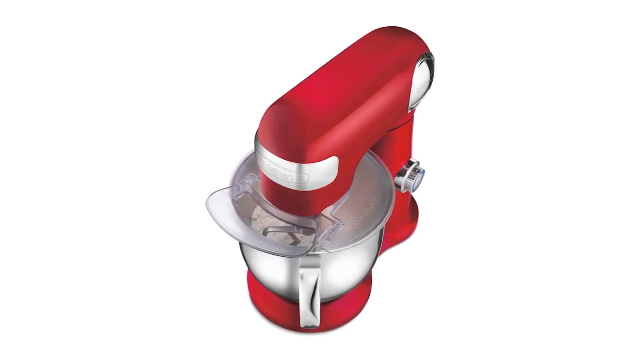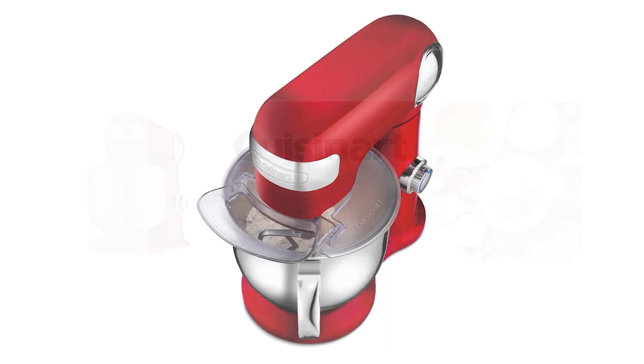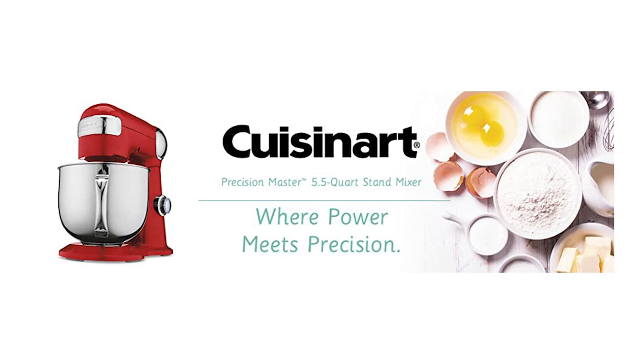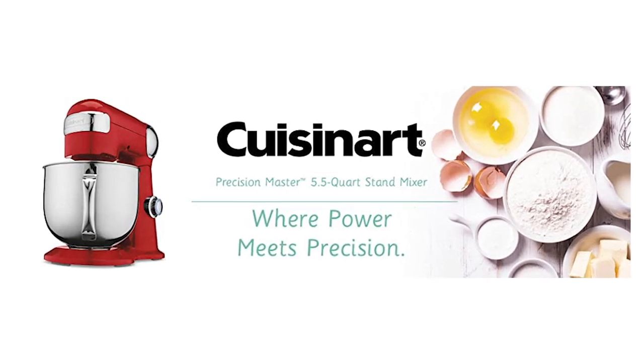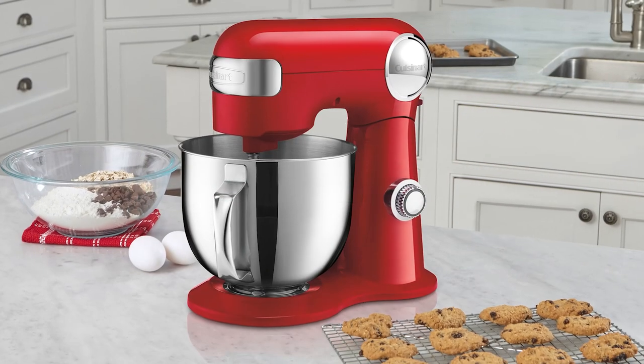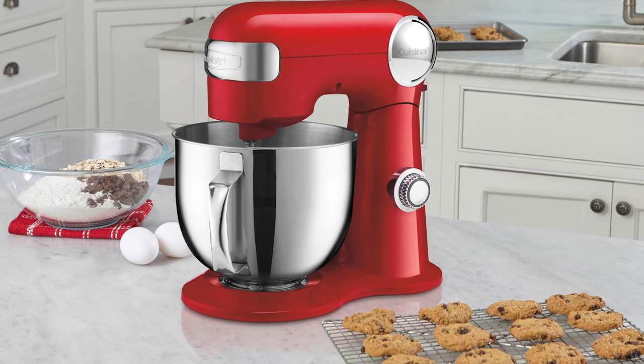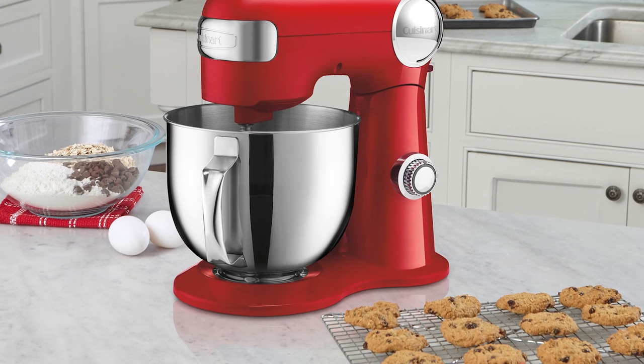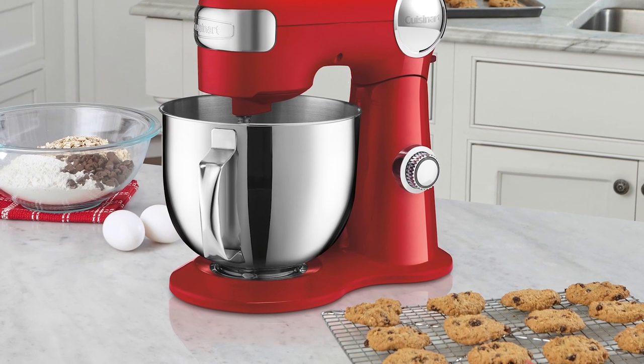The Cuisinart Precision Stand Mixer's slow start option is one of its best features. When you change the speed, the mixer slows down and gradually increases to the desired level. It comes with a recipe book as well as a detailed handbook explaining the ideal speed settings for various tasks, and also includes a three-year limited warranty.